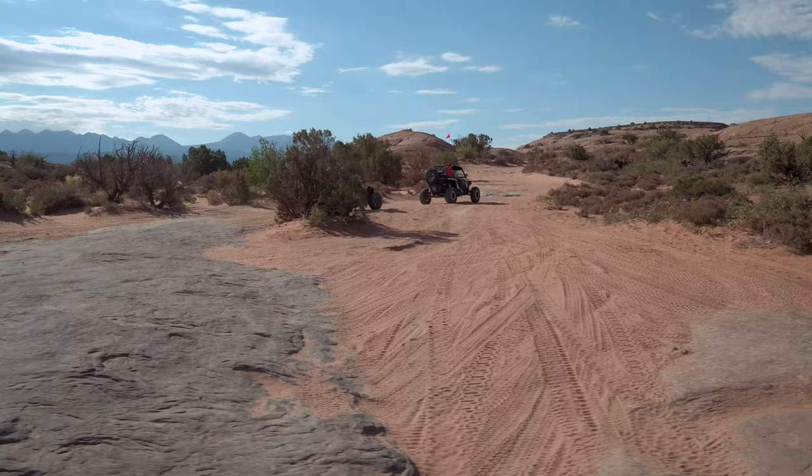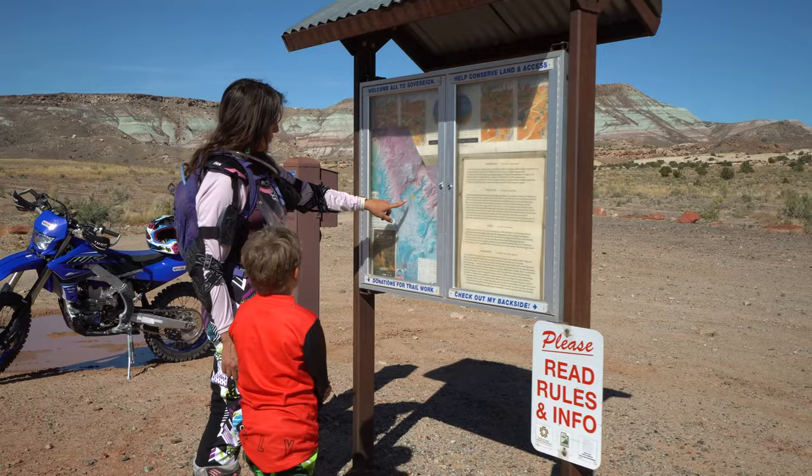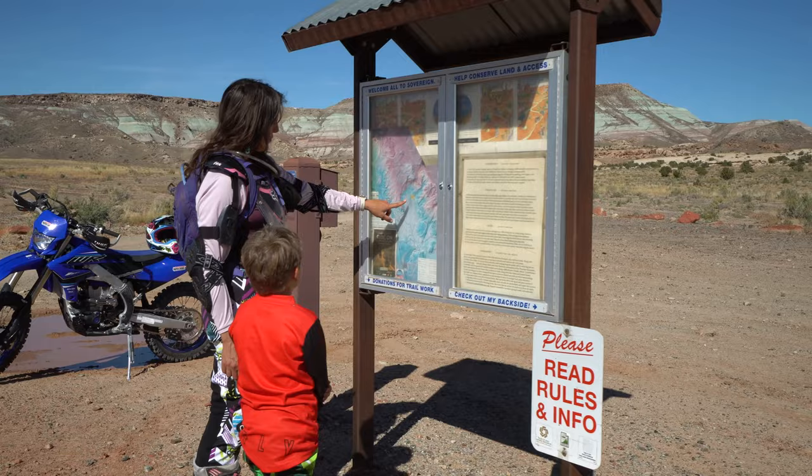Because the desert around you is getting trampled, and it really creates an ugly landscape — and it's not how we care for this place. So when you visit Moab, practice those Leave No Trace principles and really engage in being a steward of this place, so we can all continue enjoying Moab for years to come.